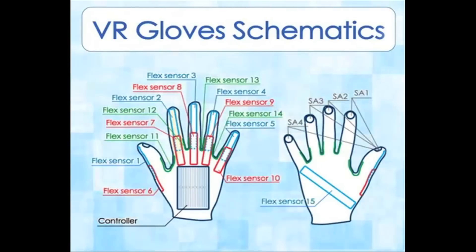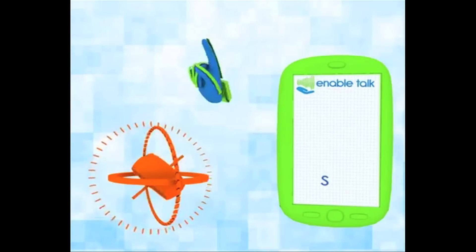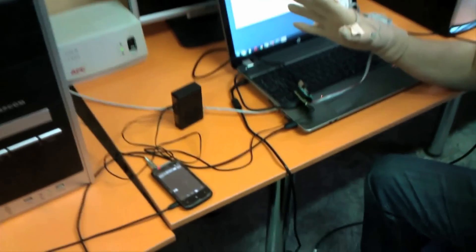EnableTalk are special sensory gloves that give a voice to sign language. Developed by Quad Squad, a Ukraine team, the gloves are fitted with flex and touch sensors, and can translate sign language into text, and then spoken word through a smartphone.